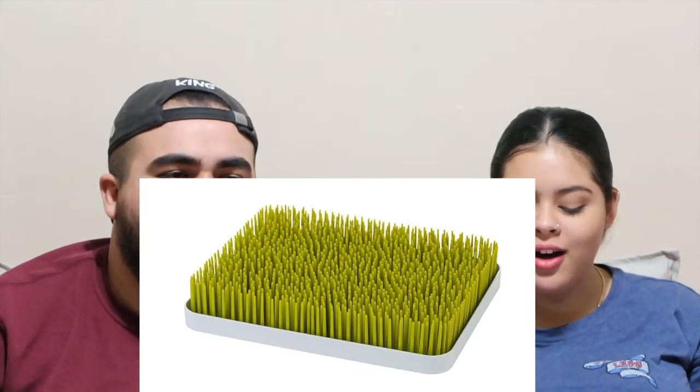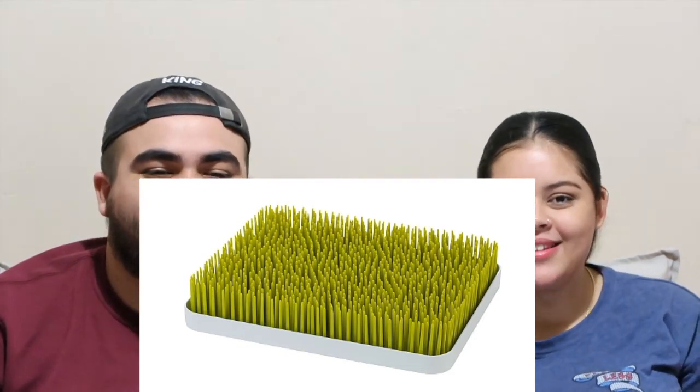This next thing is the Boon Lawn Countertop Drying Rack. Is this for the baby or is this for you? This is for the baby slash me. Look at the photo. So this is where you put the bottles so they can actually dry in there. Instead of them being face up — they won't actually dry because they'll build up water at the bottom, that's how you get mold. So you put them in here, the nipples and the bottle cleaners and all that stuff.